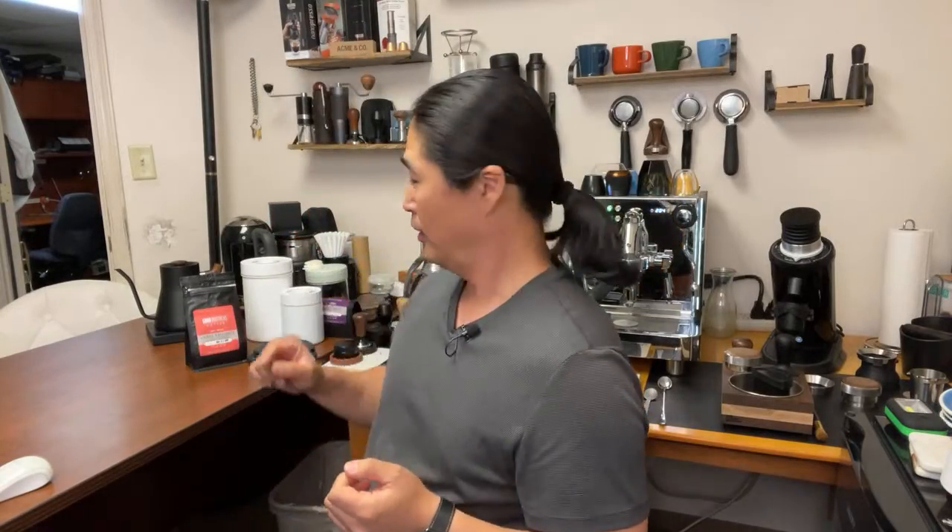Good Monday afternoon, it's about two o'clock. We are live from Tucson, Arizona. Let's make some Ethiopia — I just thought of it. Yeah, let's get into it.